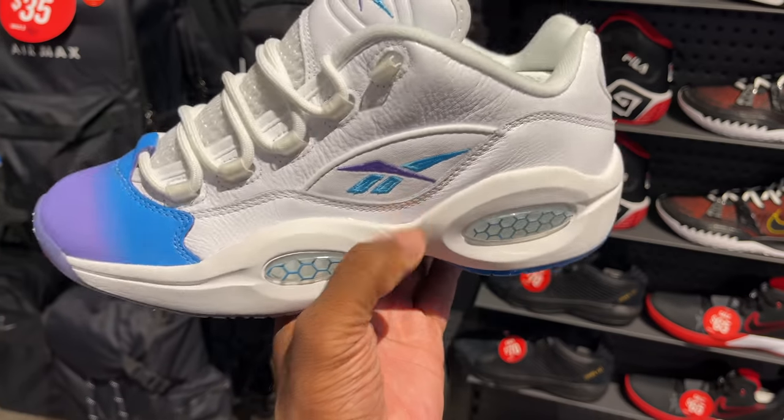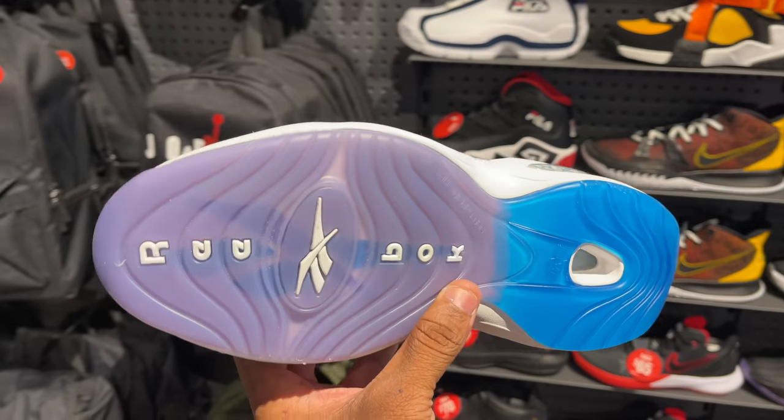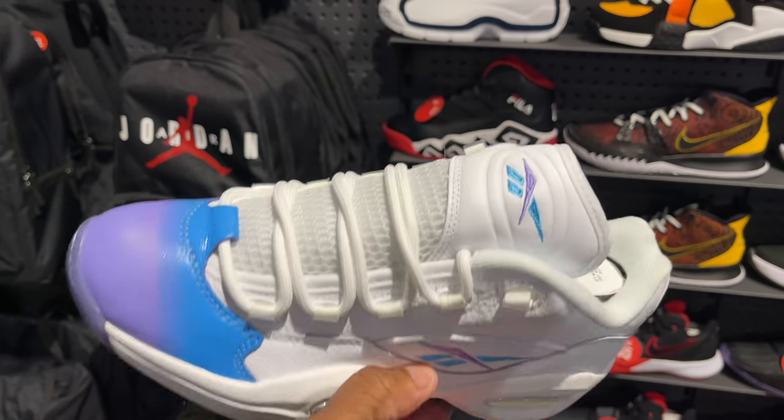Number three, as always, on the bottom heel of this shoe. We got that transition hue as well from purple to that light royal blue — I don't even know what kind of blue that is. And look at the honeycomb bubble unit. That's in that blue color, man. Dope.